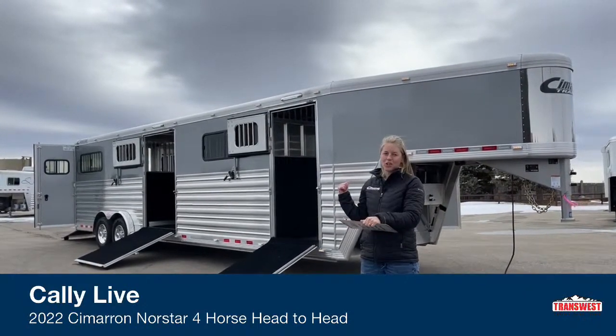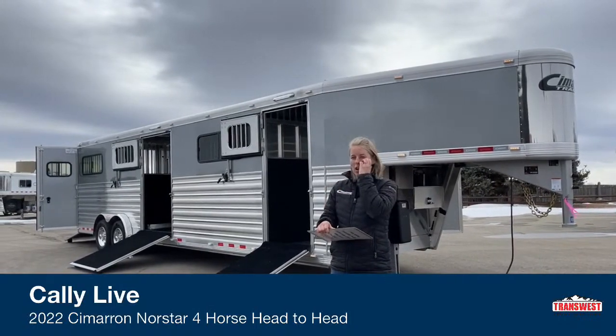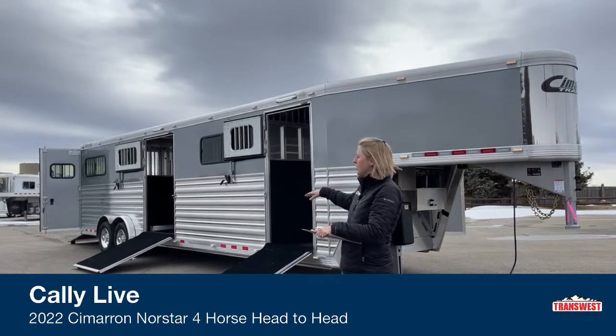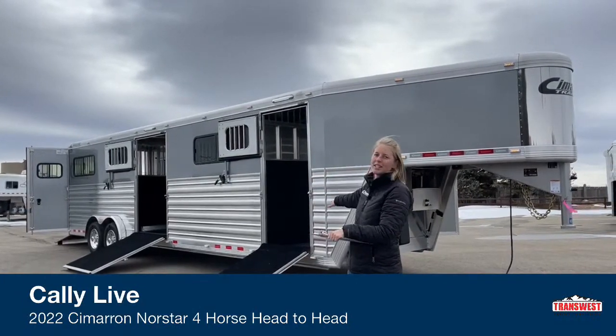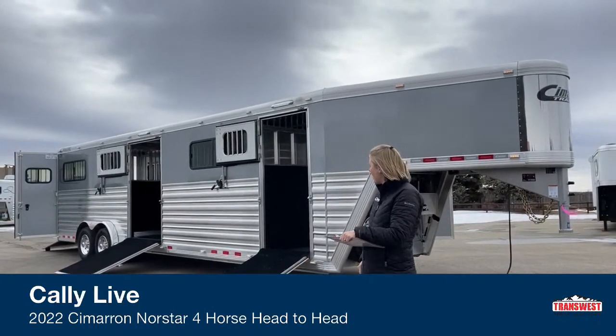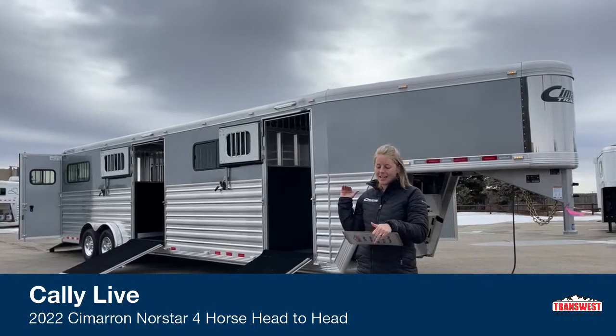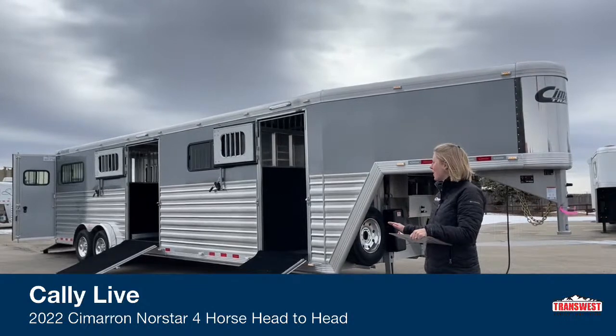This is a commercial horse hauling operation that is going to be taking this one home. This is a four horse head to head, but you've got a center box and you've got a front tack that also can double as an additional stall area. This head to head is really set up to have a lot of miles put on it.